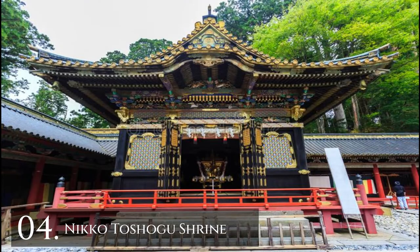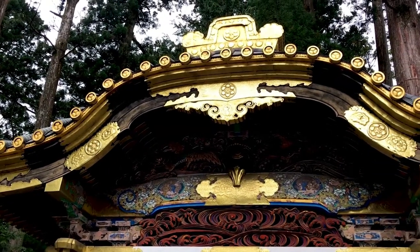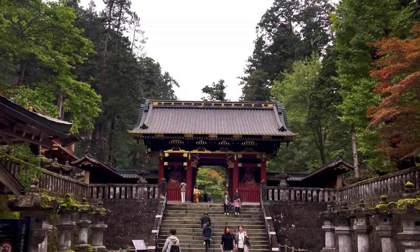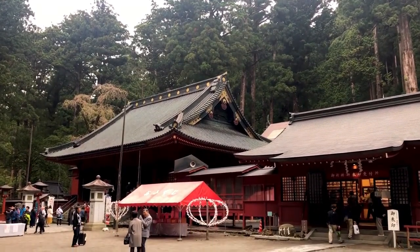Number 4: Nikko Toshogu Shrine. In the Nikko circle of shrines, the Toshogu shrine is the most famous. It is one of the UNESCO World Heritage shrines. The tomb of Tokugawa Ieyasu, who was the first shogun during the Edo period, lies on the inside of Toshogu shrine, where it remains in a peaceful state.